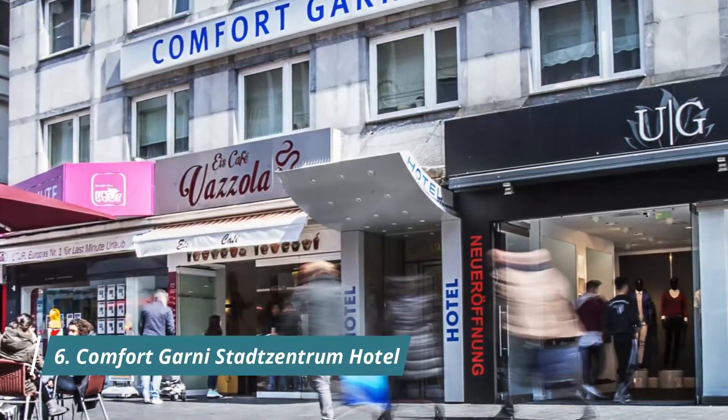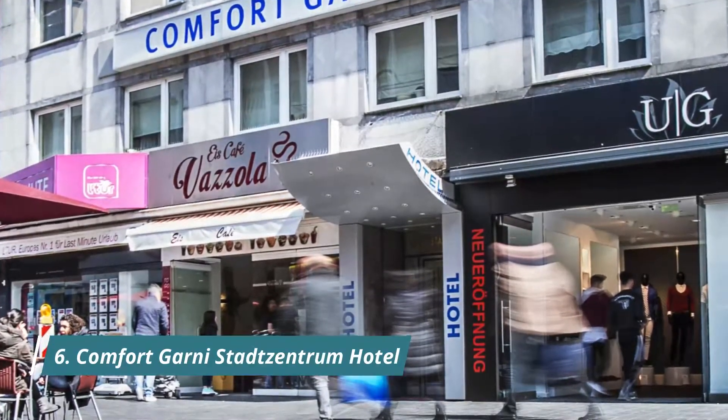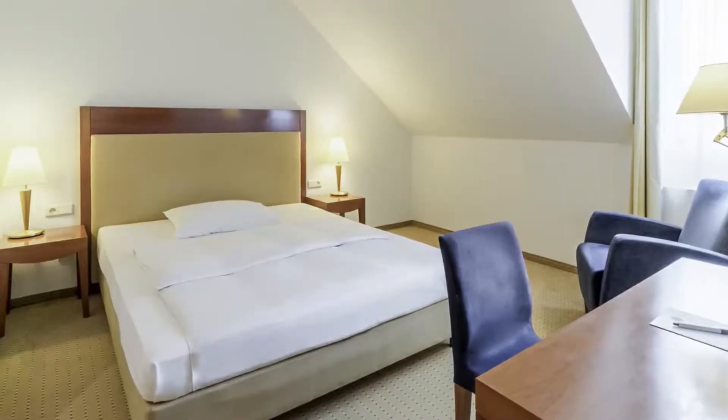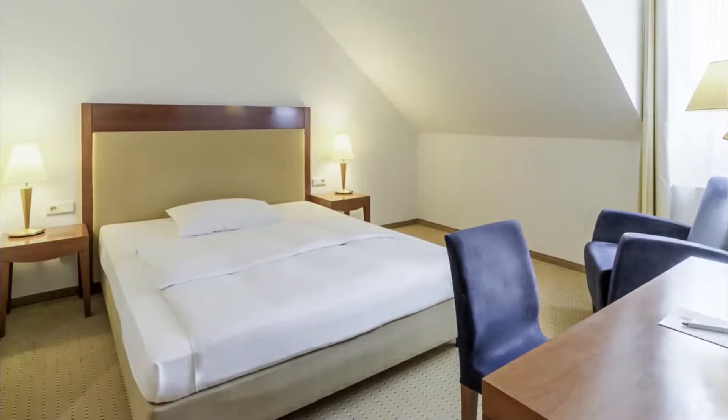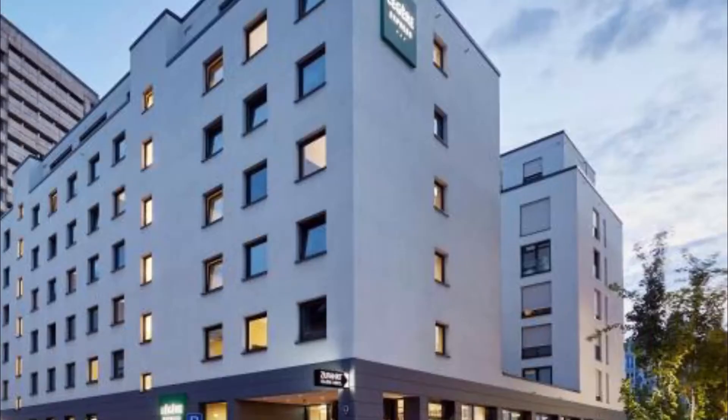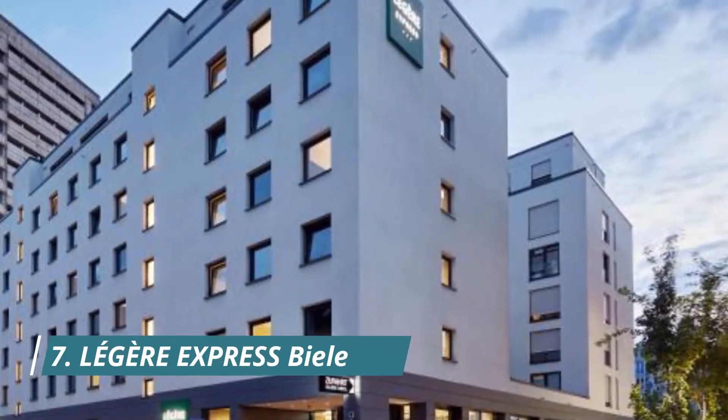Number six: Comfort Garnish Doxandrum Hotel. This modern hotel boasts a central location directly in Bielefeld's pedestrian area, just 400 meters from Bielefeld main station. The room was spacious and the radiator could be regulated.